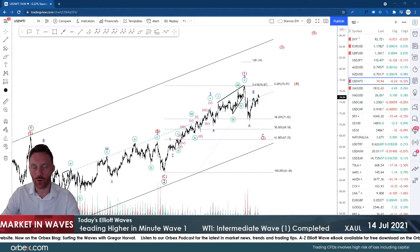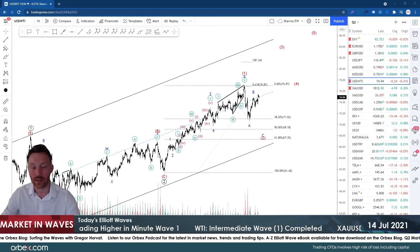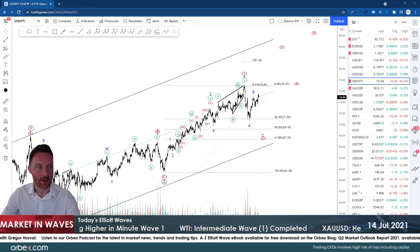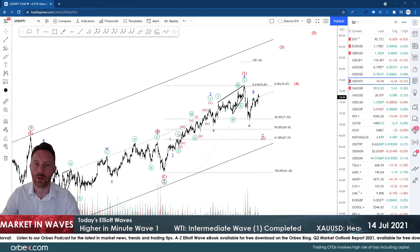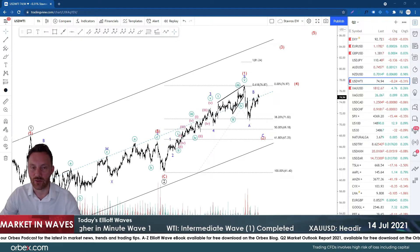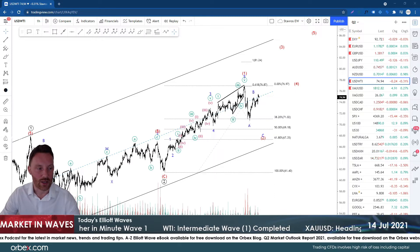Hello to all traders and welcome to another edition of Market in Waves on this Wednesday the 14th of July. We're heading into the middle of the week, which is a good sign because a lot of the market noise from the weekend is blowing over and new market headlines are coming to fruition mid-week.